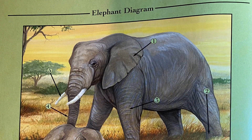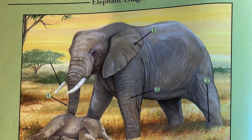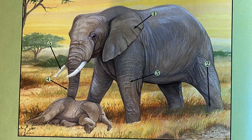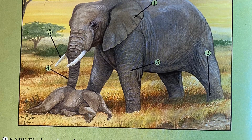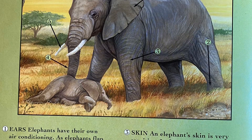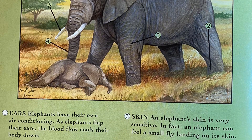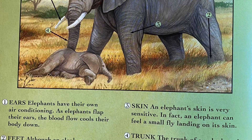This is an elephant diagram. The numbers pointing to the picture correspond to the descriptions below. Number one points to the ears — elephants have their own air conditioning. As elephants flap their ears, the blood flow cools their body down. Number two points to their feet. Although an elephant can weigh about 8,000 to 12,000 pounds, they can walk in complete silence and rarely leave footprints.